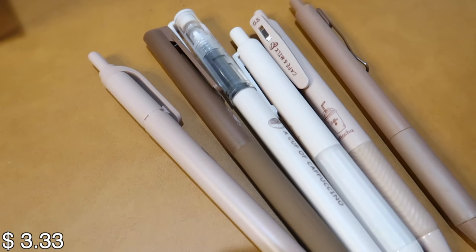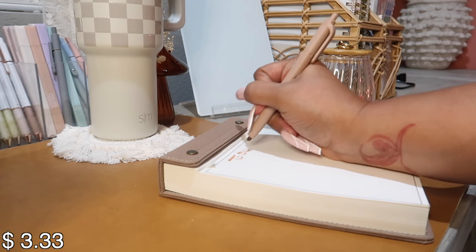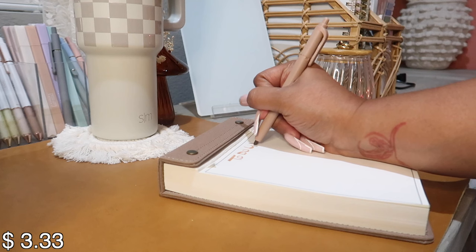I also got this six-pack of coffee-colored gel pens. I love all things stationery. If you're like me and love stationery, you'll definitely love these coffee-colored pens.